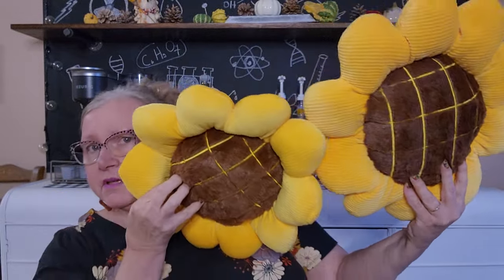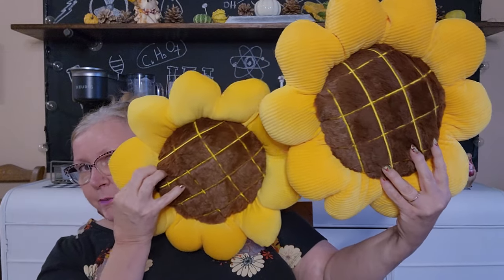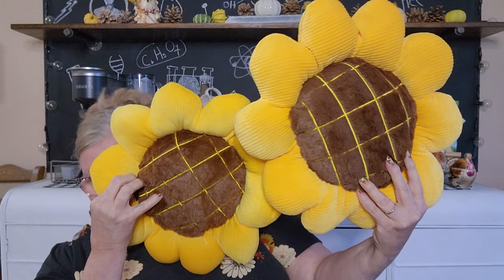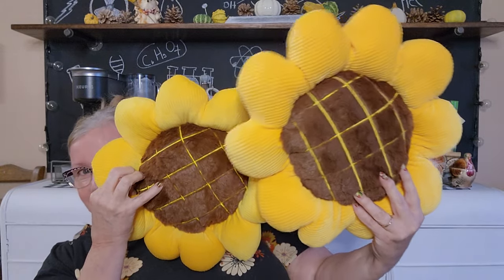The small one was $7.97 and the other was $8.29. They are super soft and furry — almost like that really plush material. I thought those would be fun on my couch.